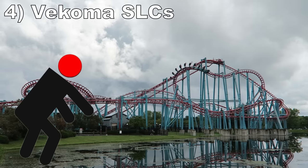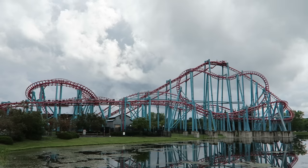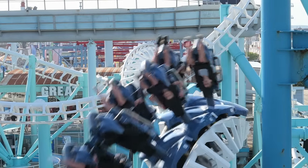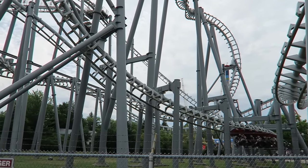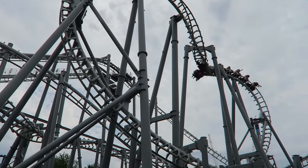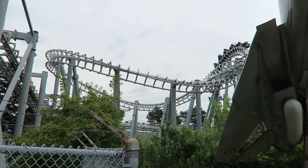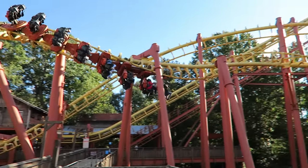#4: Vekoma Suspended Looping Coasters with the old restraints. On paper, these Vekoma inverts should be great rides — they are fast-paced with 5 inversions, and the newer ones with improved tracking and vest restraints are enjoyable. But the old ones are abominations. They track poorly, which is a bad combination with a layout this wild. The rides had bulky over-the-shoulder restraints close to your ears. While there was some foam padding, it was still headache-inducing. Some of the worst include Flight Deck at Canada's Wonderland, Iron Claw at Movie Park Germany, and Mind Eraser at Six Flags America.